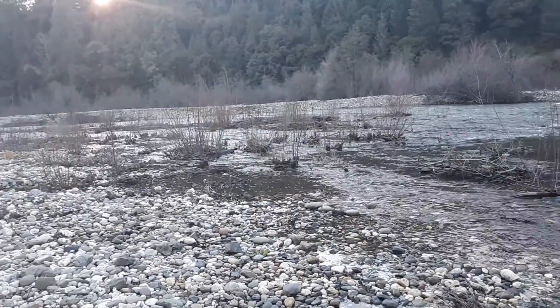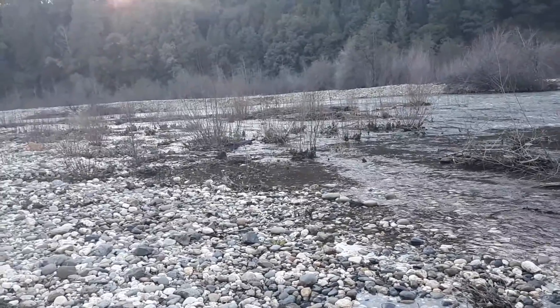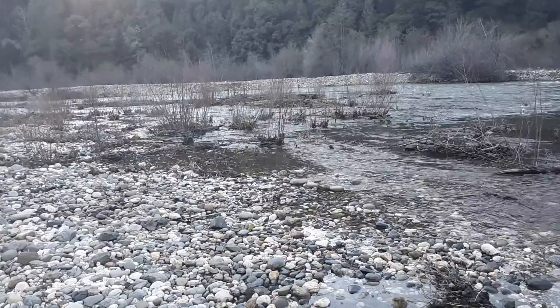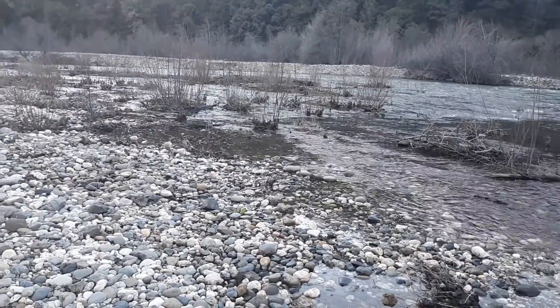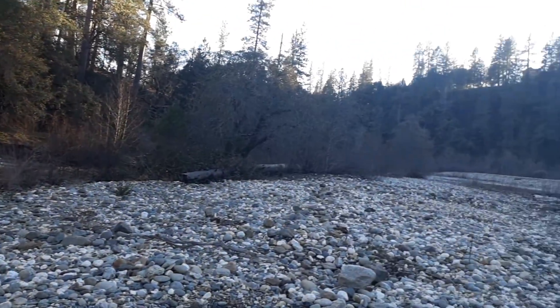People say it's only whatever acreage, looking at it from the top. That's the trouble with topographic maps — the surface area is misrepresented. If the canyon is steep, there's a whole lot of surface there that's not being accounted for because of the slope. And it's the same here — this habitat is just immense.